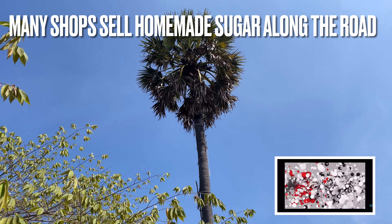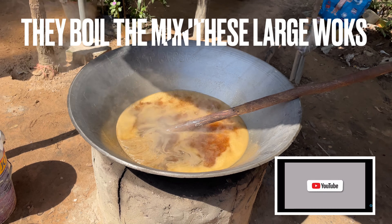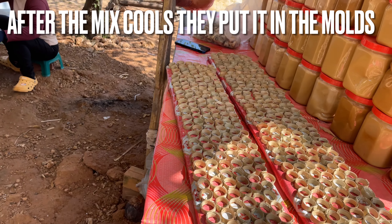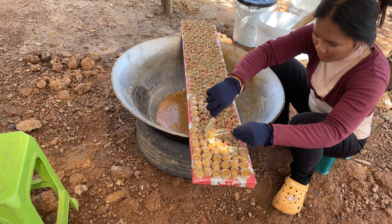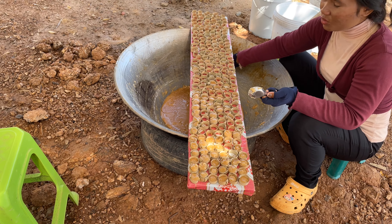This is the sugar palm right here and they make this sugar out of it. Here are the little forms that she uses. This is all the sugar from the sugar palm.